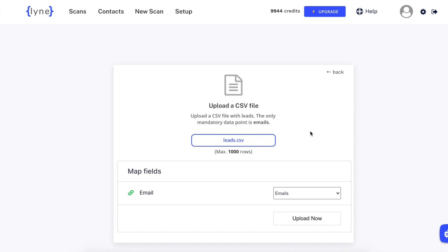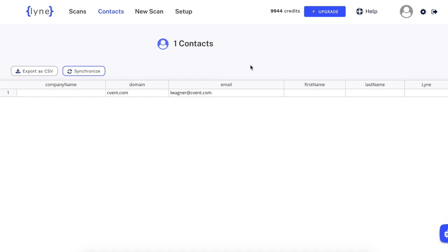Next, wait while our AI writes your intro lines. While waiting, you can even see the lines being written.